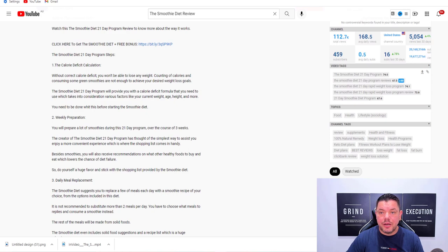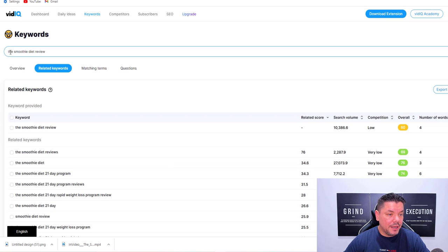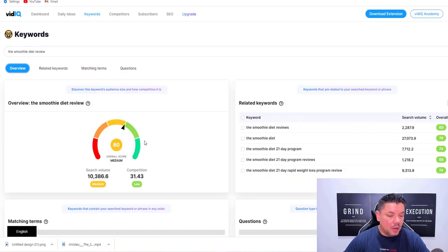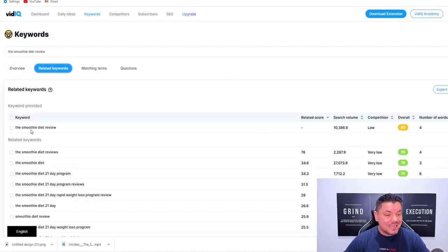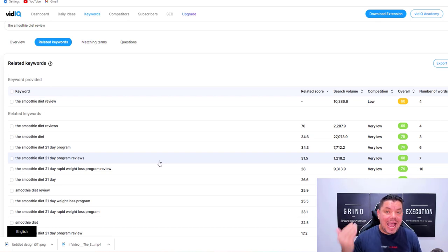The other thing I could do is come straight over to this software, type in 'the Smoothie Diet.' When I hit overview on the Smoothie Diet, you can see that this gets over 10,000 searches every single month. When I come to related keywords, the Smoothie Diet Review gets 10,000 searches on YouTube every single month — low competition. You can see here that the Smoothie Diet is searched 27,000 times on YouTube every single month and the competition is very low. This is why you are able to rank these videos — there is barely any competition.